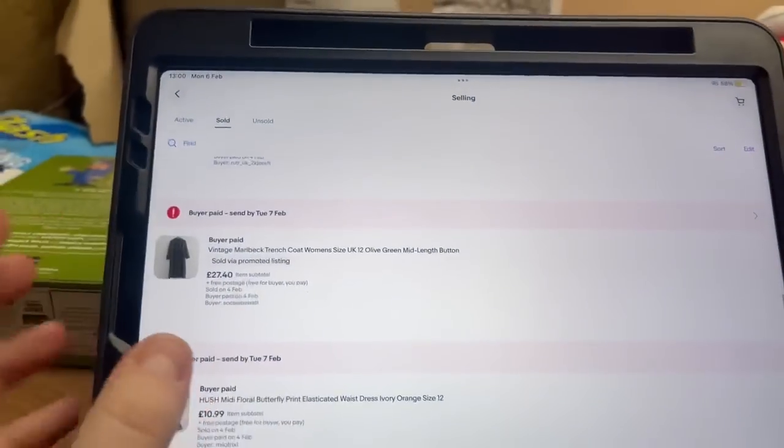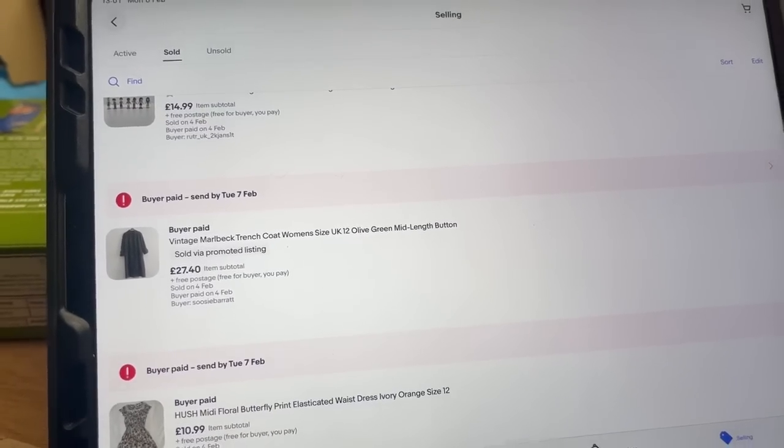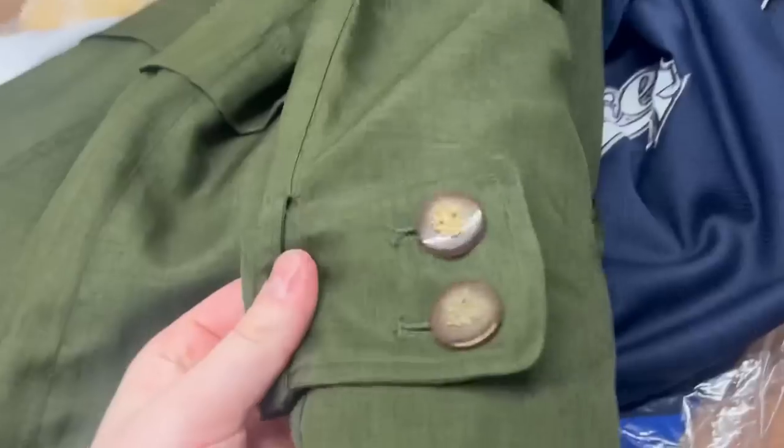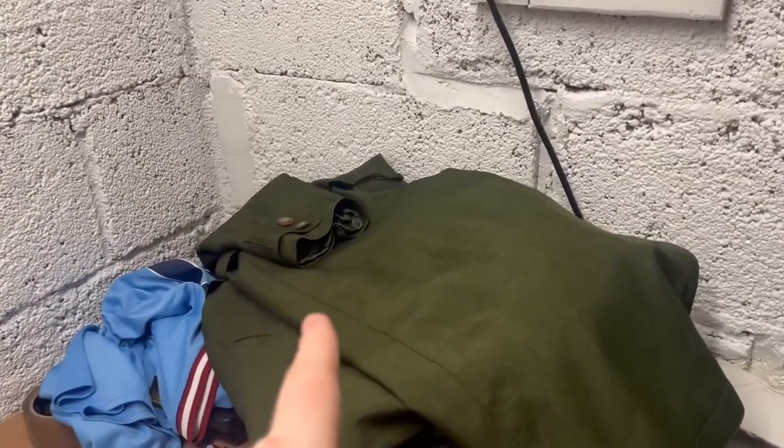Little clothing sale there — we sold this Hush dress for £11, cost us a pound. Just getting that moved on; it's been around for a while. Following that, we sold this vintage Marlbeck trench coat for £27.40. It's actually really nice — not too much value in the brand, but it's a really high quality coat, and that was the selling point. That didn't cost us much — about £3.50.